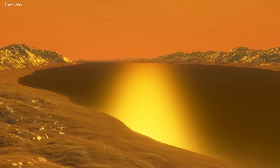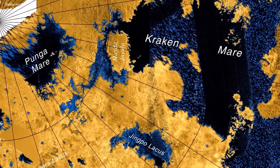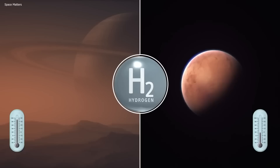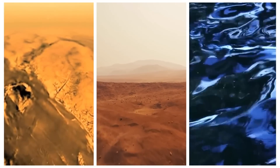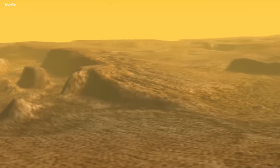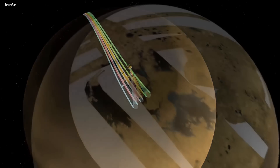Titan is said to possess oceans of liquid methane, rivers and lakes, and a unique geology unlike any other world in our solar system. This unique moon stands out as the only one with a dense atmosphere and the only body besides Earth to have bodies of liquid. The rivers, lakes, and seas on Titan are unlike anything we've seen before, with liquid composition made up of hydrocarbons such as methane and ethane. Some say that within its depths lies the answers to the origin of life, a mystery that has yet to be fully unraveled.